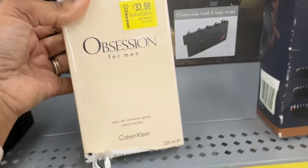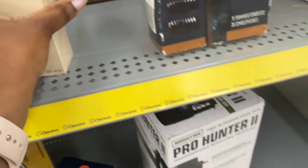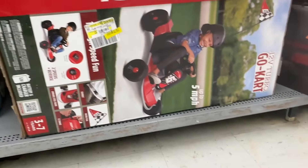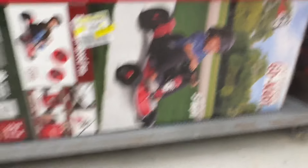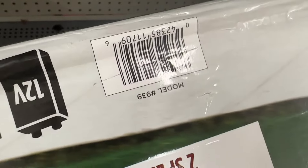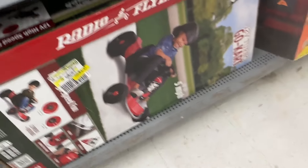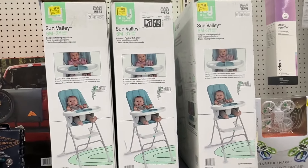And then we have some Obsession cologne for thirty dollars. Down here by Radio Flyer we have this go-kart and it is for a hundred dollars — it was two hundred. It says the battery and charger is included. Right here we have this high chair by Ingenuity for thirty-nine dollars and fifty cents.